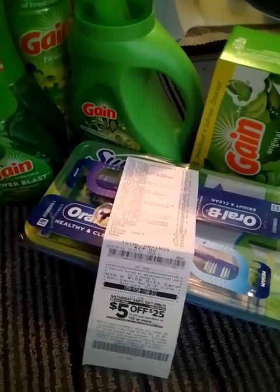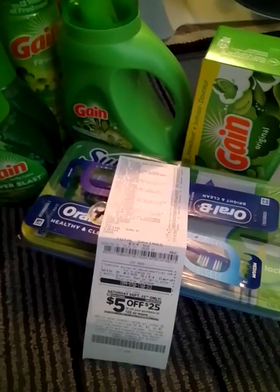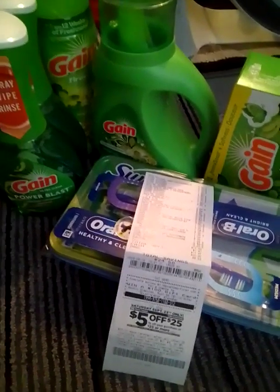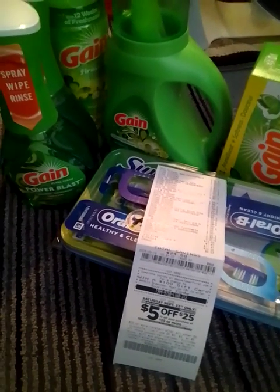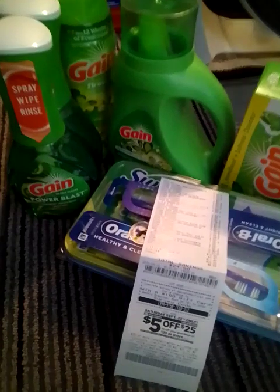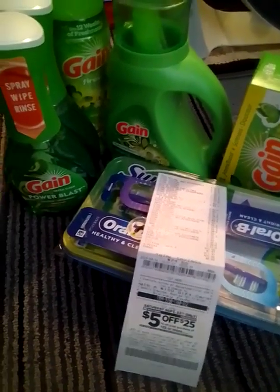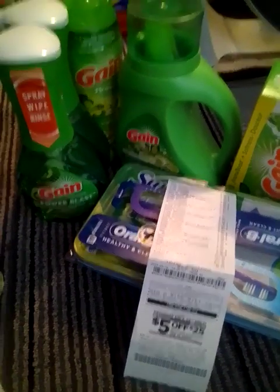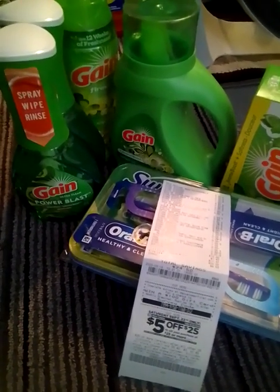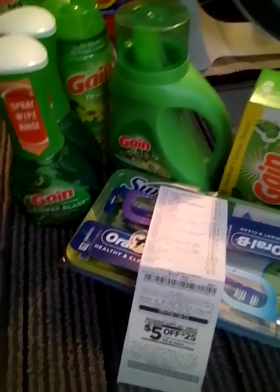Hi everyone, it's Miss Mini Coupons and you are couponing with Miss Mini. I'm so sorry this video is up so late, but I had some running around to do this morning about my daughter's truck. We've had this truck for three months and for the first month they had it for three weeks trying to fix things. It's just been one big hectic problem after another.